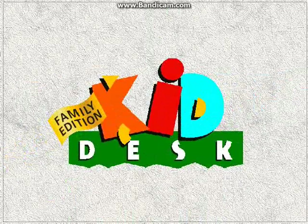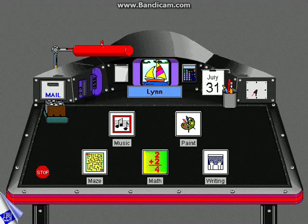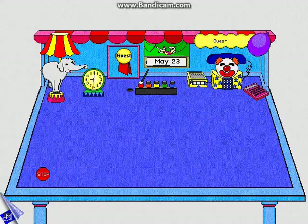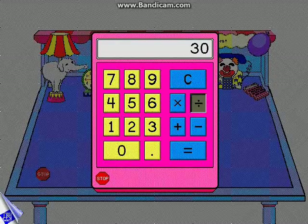Kiddesk Family Edition — independence for kids and peace of mind for parents. Kiddesk Family Edition keeps your files safe while making it easy for children to use their favorite programs. Each child has their own personalized desktop. Select desktops from themes ranging from dinosaurs to the executive look. Each desktop offers a talking clock, a monthly calendar with stickers that you can print out, and a fully functional calculator.